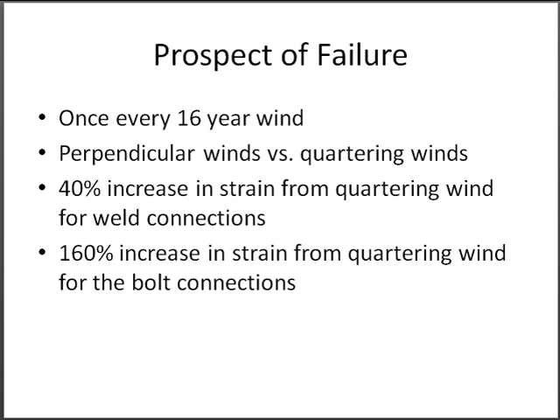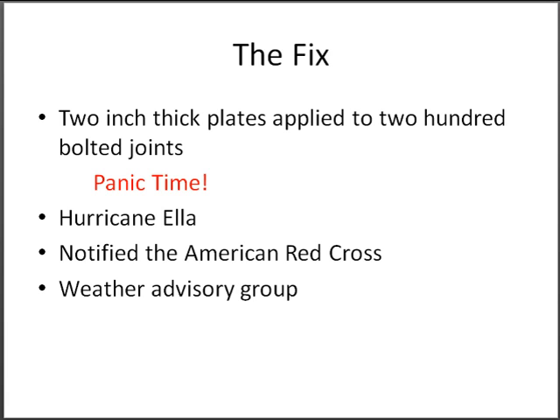This increase would cause the building to fail when subjected to a 16-year wind event. A quick fix was to weld a 2-inch thick plate to 200 bolted joints throughout the building.